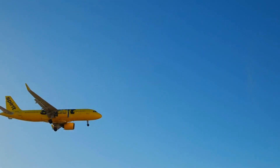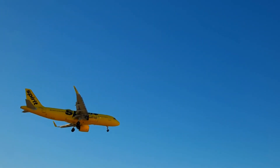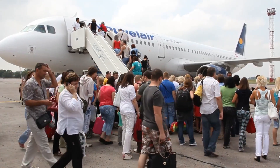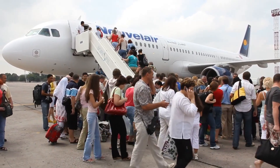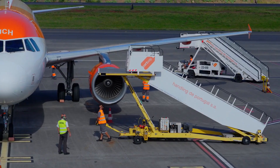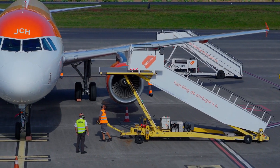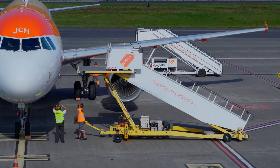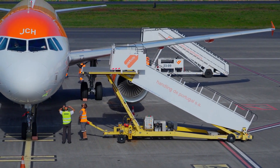For medium-haul routes, airlines typically rely on narrow-body jets like the Boeing 737 or Airbus A320 family. These versatile aircraft can efficiently serve a wide range of markets, from high-density domestic routes to international flights. Carriers like Ryanair and EasyJet maximise the efficiency of these planes by operating high-utilisation schedules, ensuring that their fleets generate revenue nearly every hour of the day.